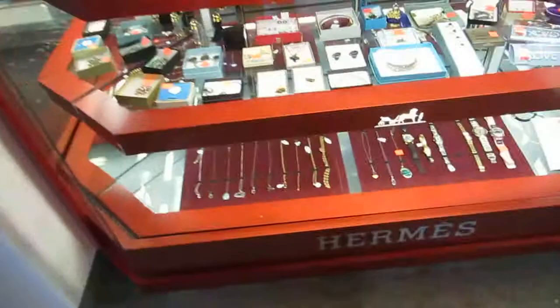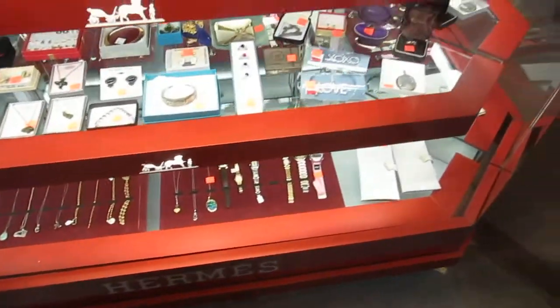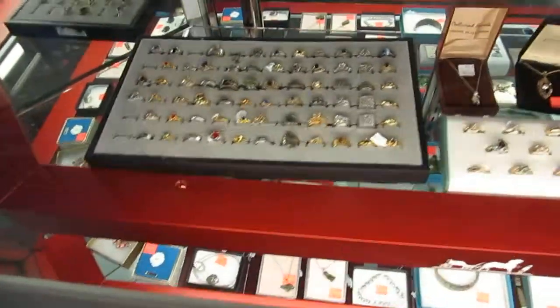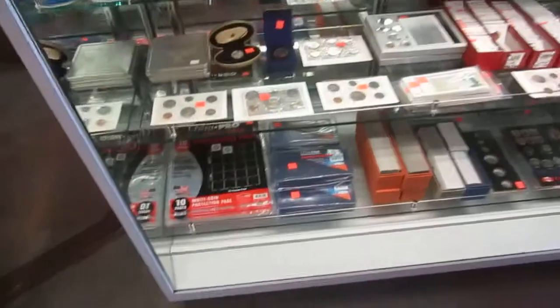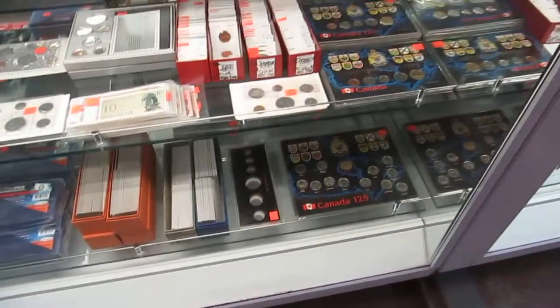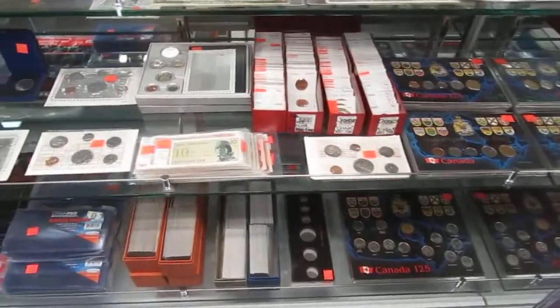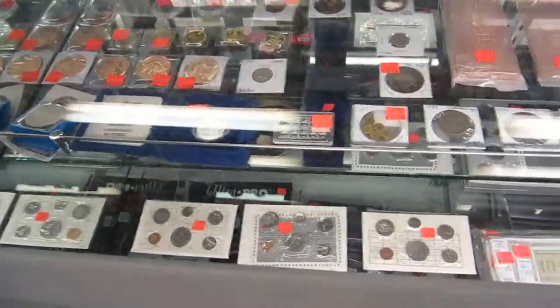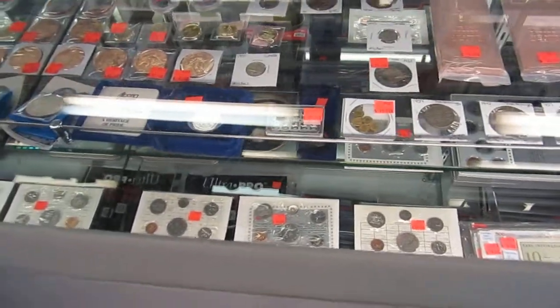Then we have our jewelry — watches, bracelets, and high-end jewelry ranging from two or three hundred dollars to thousands of dollars. Then we have our money section with currency supplies, Ultra Pro, Canada 125 collections, single coins, foreign money, mint, copper bars, silver grams, and silver coins.